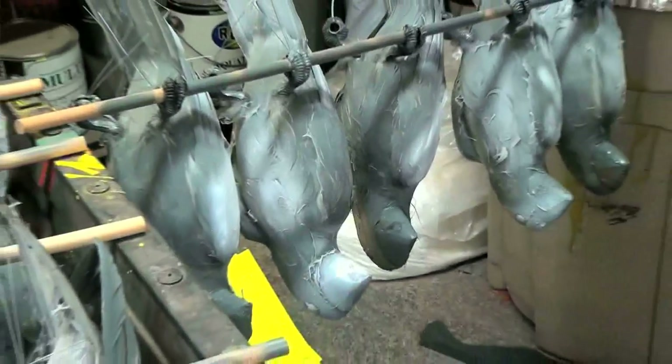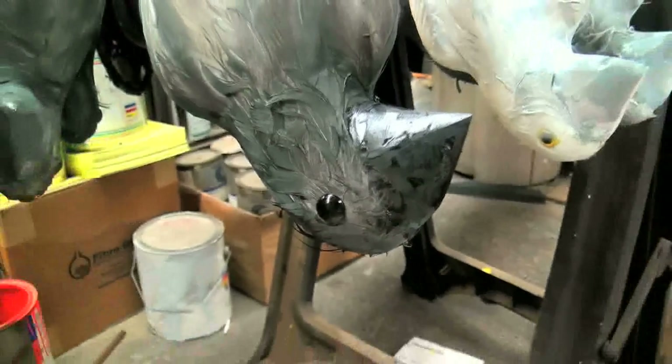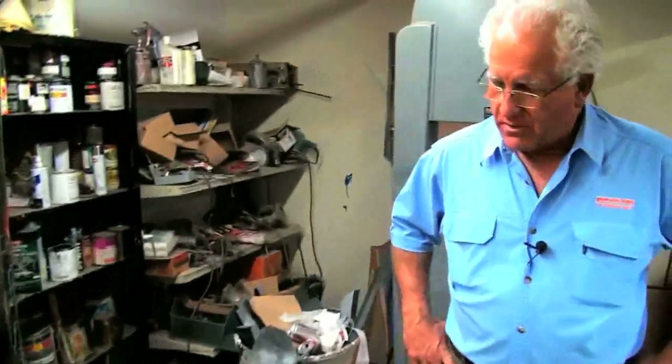These were cockadoos. We have to turn them into pigeons because we're making a pigeon coop. We don't have pigeons, so we're turning them from cockadoos into pigeons.